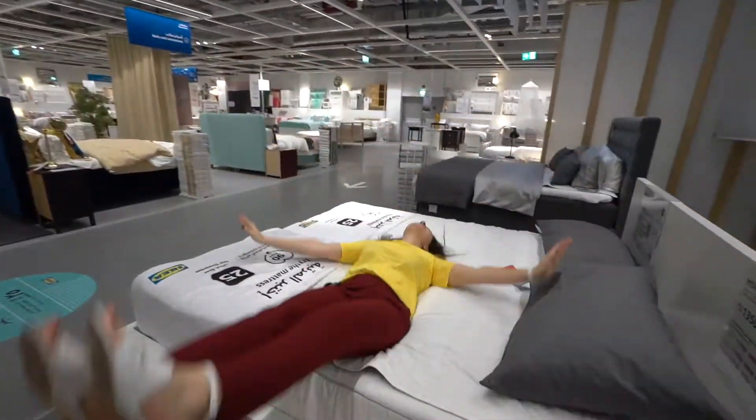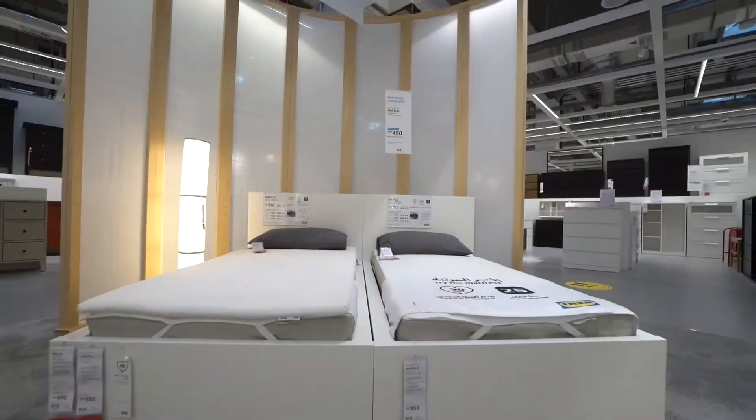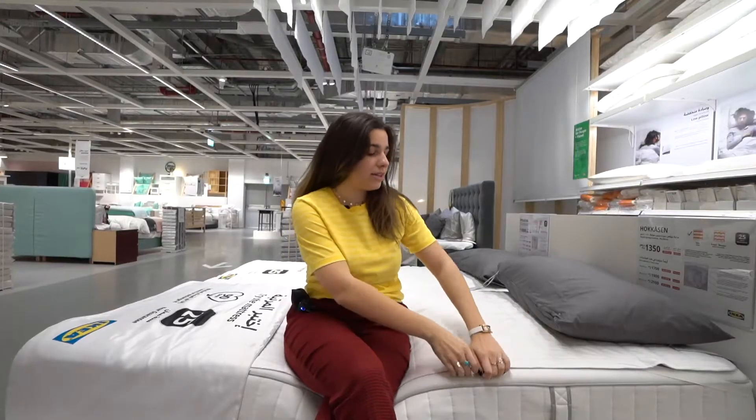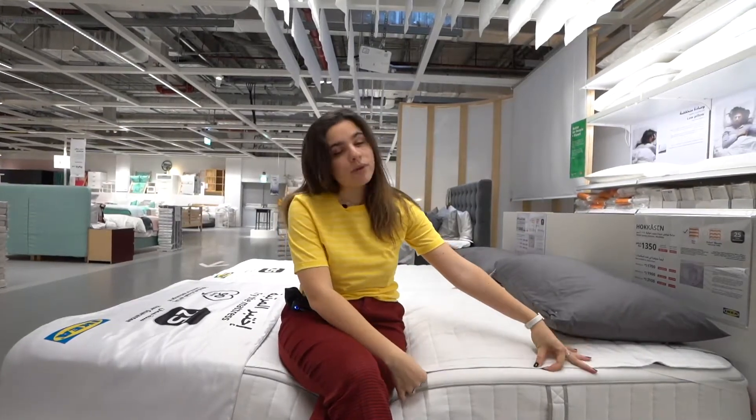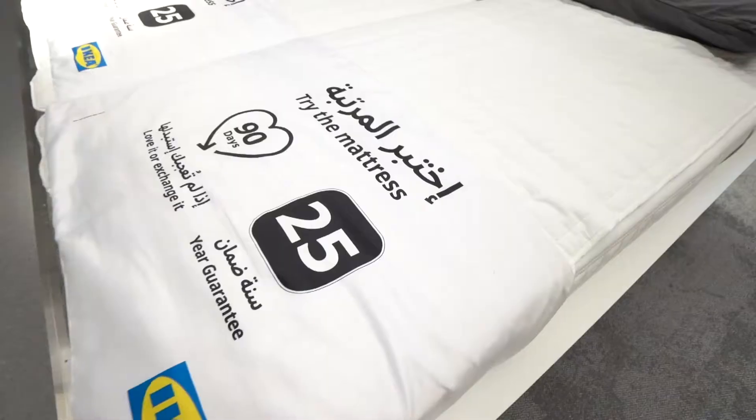So this is what memory foam feels like and I can't emphasize how important the mattress is — they're so supportive and comfy, and you can even add another layer with a mattress protector. A little note on the mattresses: they have a 25-year guarantee and a 90-day love it or exchange it policy.